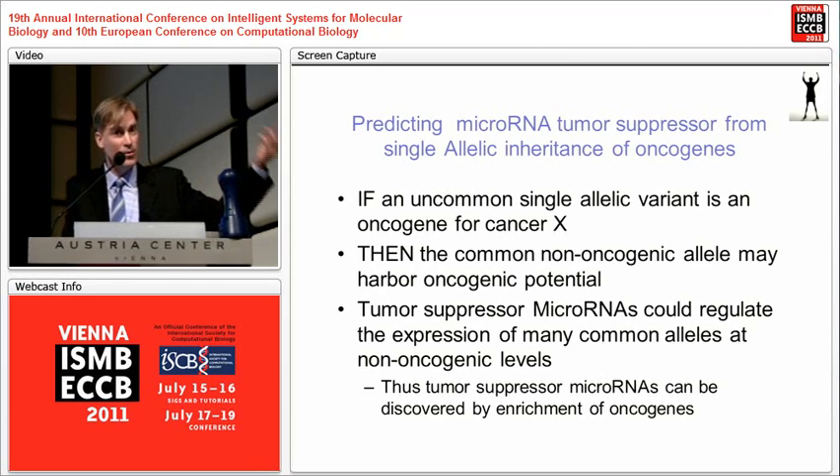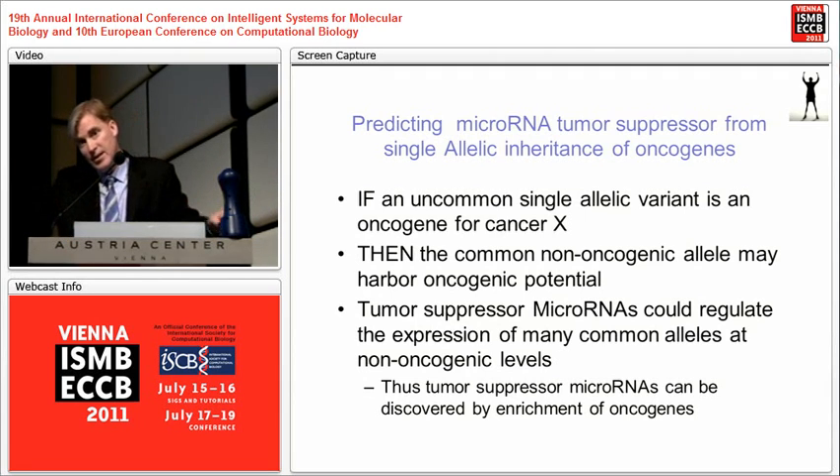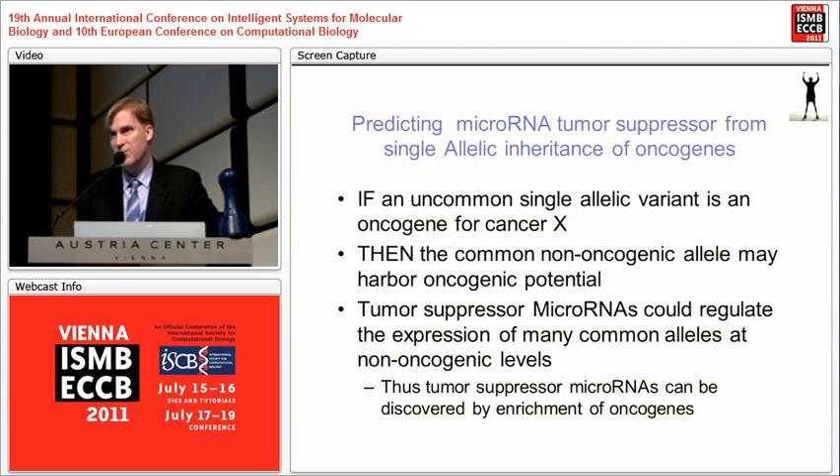We know better now — it depends on the context. The same target could, in one cell type, be degraded at the messenger RNA level from 3-prime UTR alignment, while in another context the same target may not be degraded by the microRNA but instead be inhibited in terms of translation. So it's a complex biological problem.